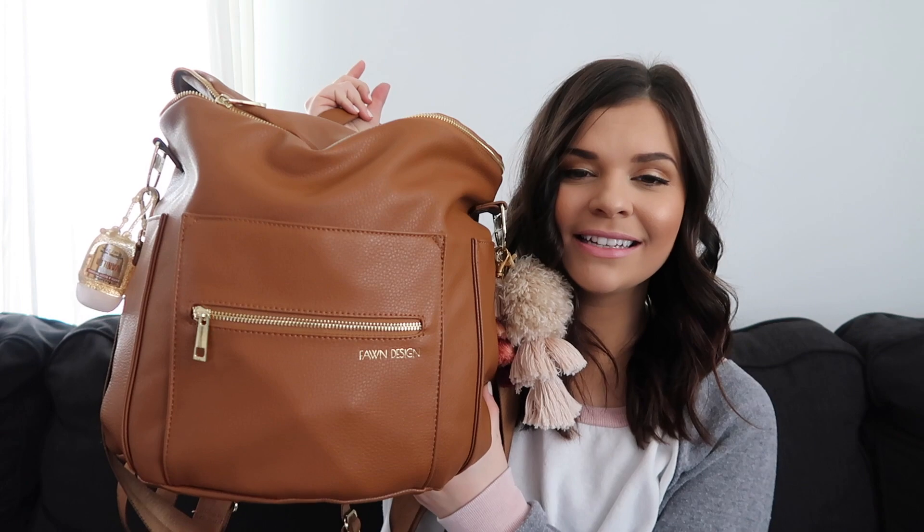Hey guys, welcome back to my channel. It is such a beautiful day today, it's sunny and 63 degrees. I have the windows open, we went on a walk this morning, I'm feeling good. This morning I was actually planning on cleaning out my diaper bag, but then I thought, no — let's do a 'what's in my diaper bag' video first, as is. I have not done one of these since I've had two kids, and I would say my diaper bag is getting a little out of hand.